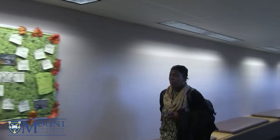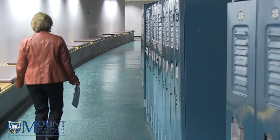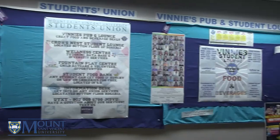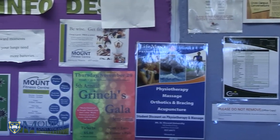Evaristus also has a tunnel leading to the Rosaria Student Center, very helpful in the cold months. There are lockers located throughout the tunnel as well as in the Seton Academic Building. You'll find bulletin boards which are always packed full of information about events and sales of books and housing items.